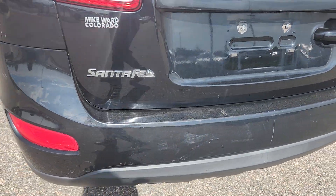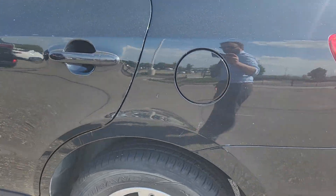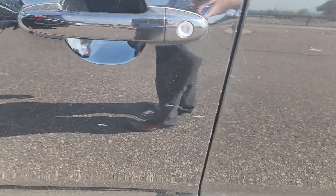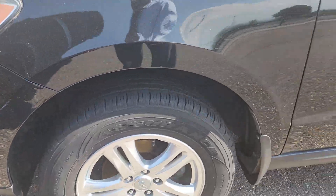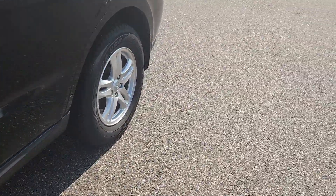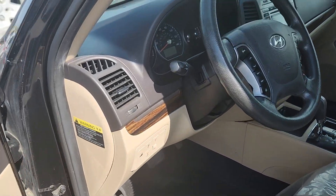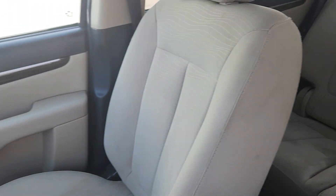Rear bumper's got some scratches and scrapes in it. And then on this side we got a little dinger here and a little guy down here. So, a little itchy scratchy on the body. Mechanically, it sounds great, in really nice condition. It's just the body's got a couple itchy scratchies on it.